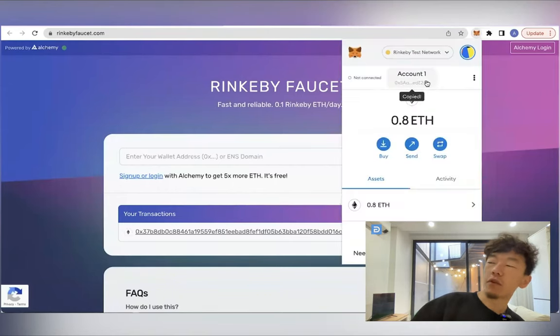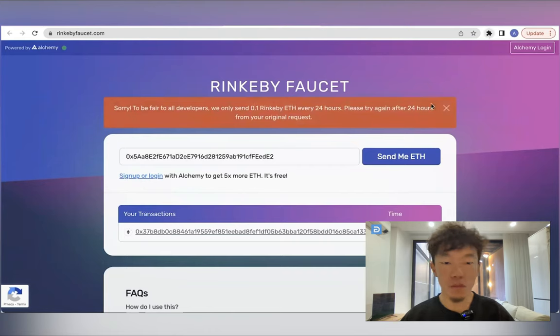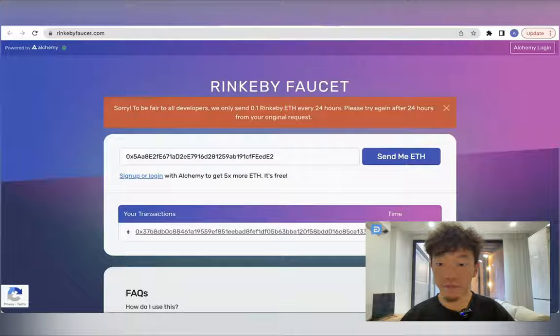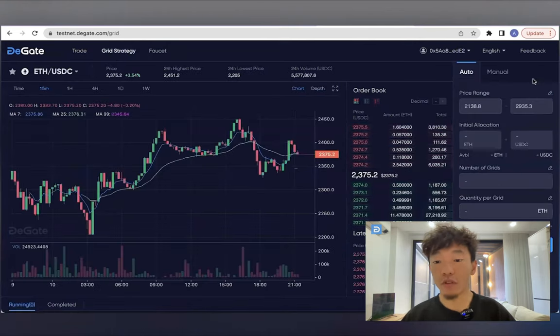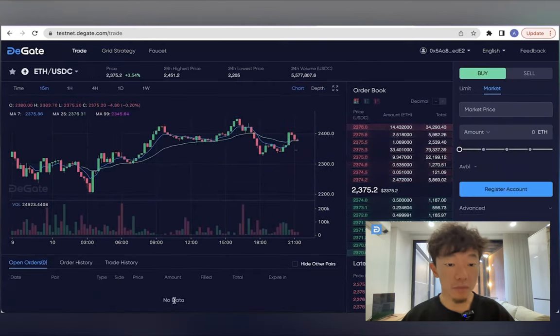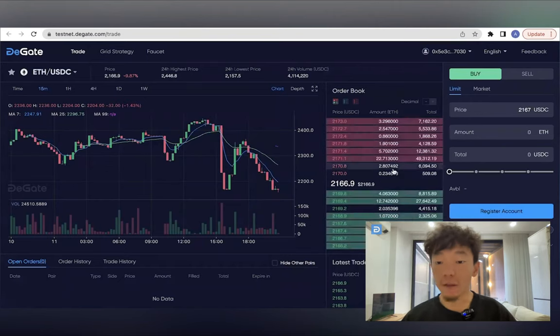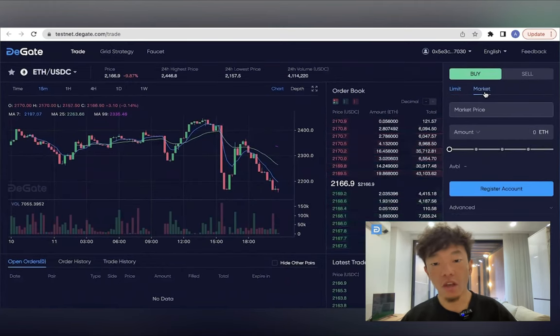What are the costs of trading or using DGATE? There are gas fees associated with some operations, such as deposit, transfer, and order placement. However, these fees are only deducted to pay for gas and trading fees for taker orders. Why does DGATE charge gas fees? DGATE is a Layer 2 trading protocol that requires submitting on-chain transaction data to the smart contract, which requires gas fees charged to cover the costs of processing on the Ethereum network. DGATE offers a fast and low trading fee experience by performing orders and trades off-chain and using zero-knowledge proof generation for on-chain submission.